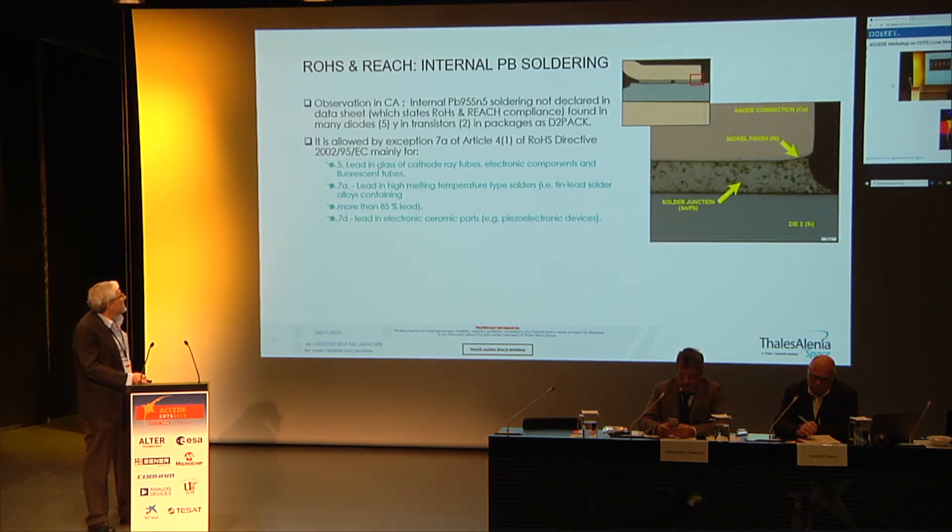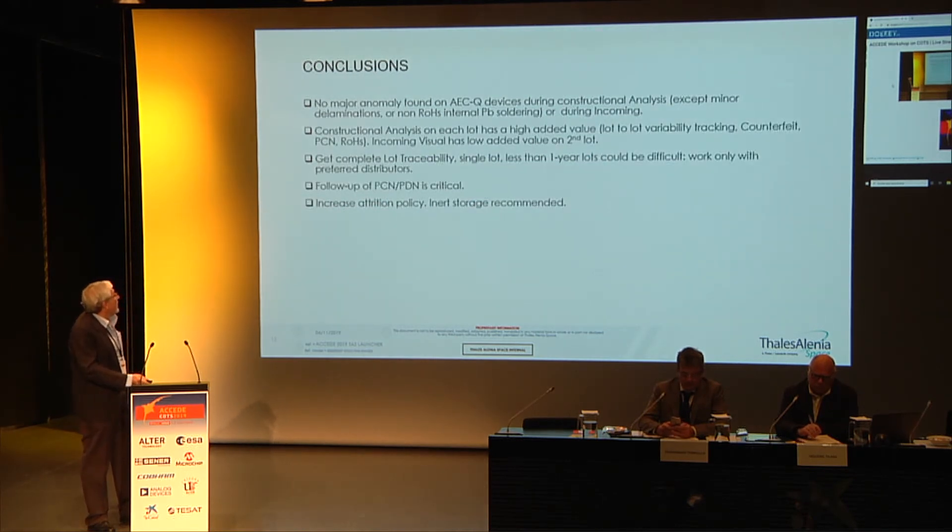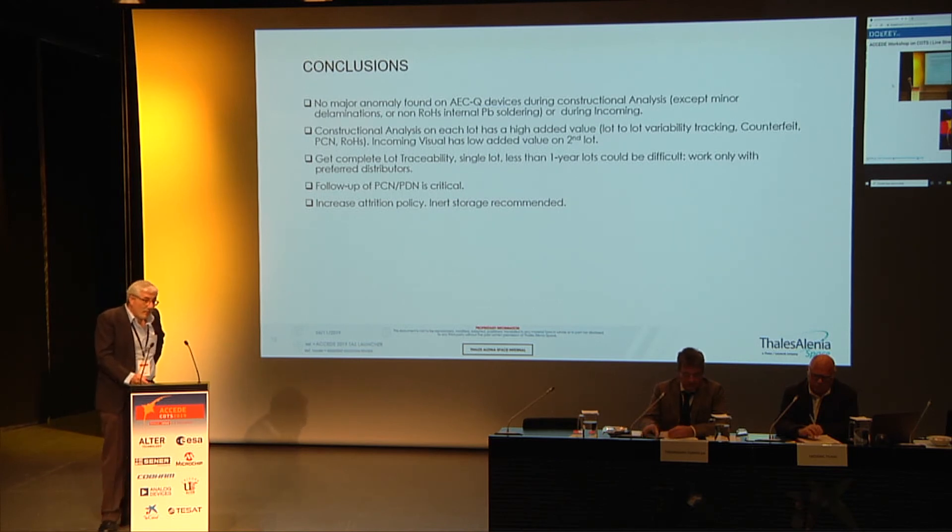Regarding RoHS and REACH, we found several components with high-temperature solders, which are allowed by the RoHS directive under exemptions 7A or 7D. In conclusion, for our experience with automotive devices in Ariane and Vega launchers, the construction analysis and incoming tests performed — including fine leak tests, fluorescence microscopy, and visual inspection — showed no anomalies. The added value of incoming visual inspection alone is very low.